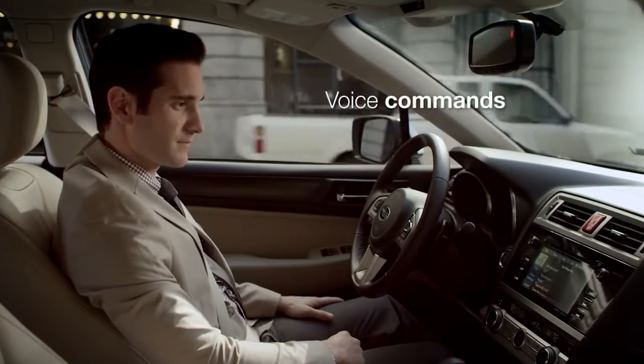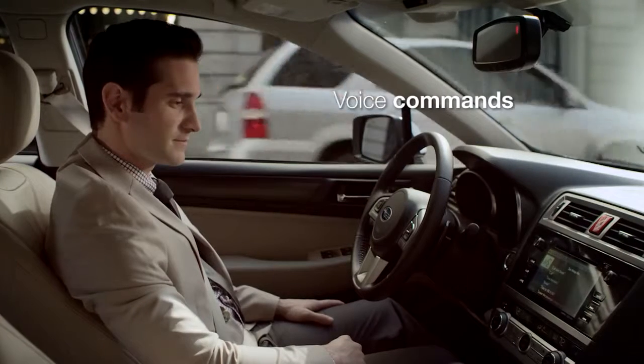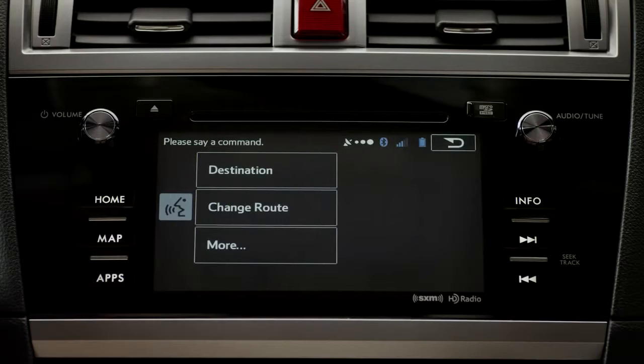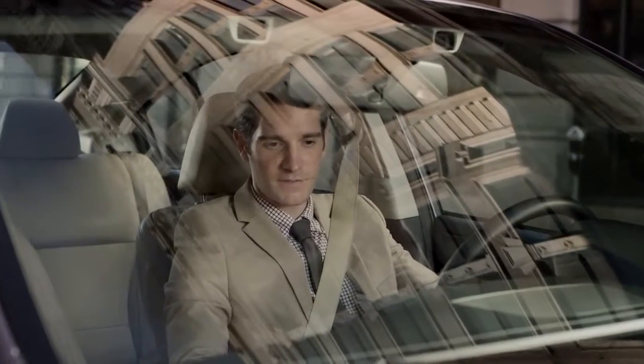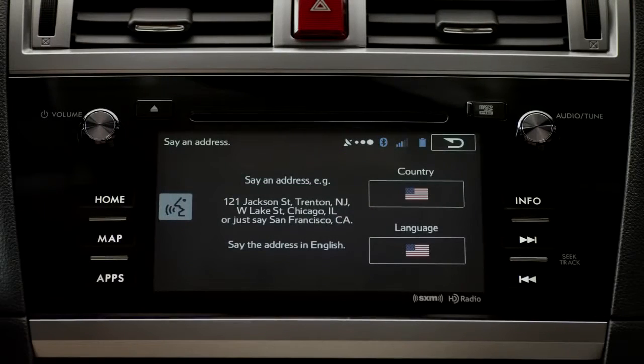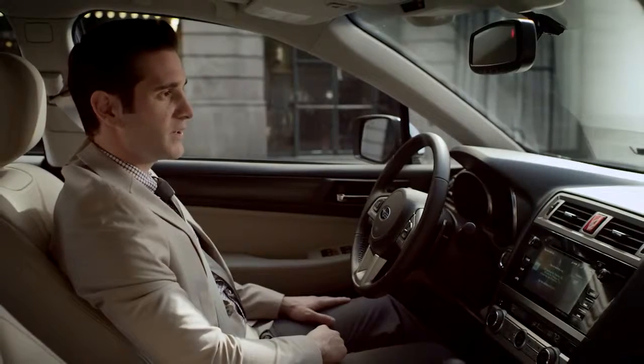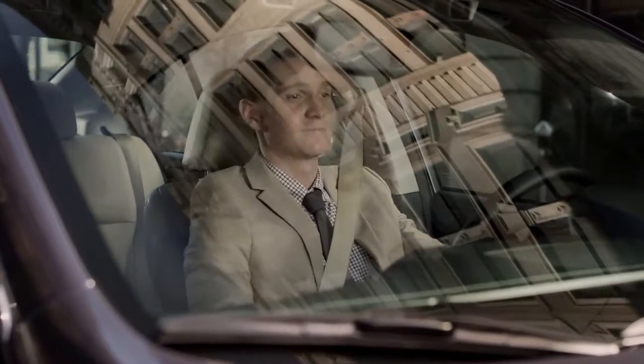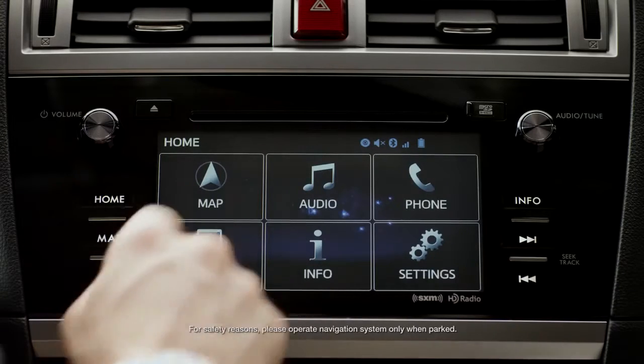What would you like to do? Navigation. Going to navigation. Please say a command. Address. Say an address. 2-1-1 East Ocean Boulevard, Long Beach, California. Or, use the touchscreen to select a destination.